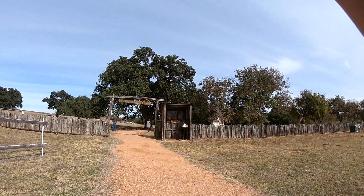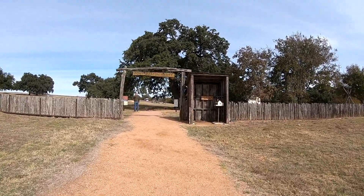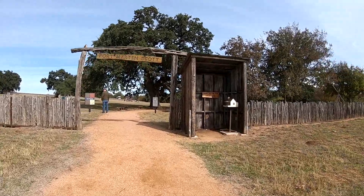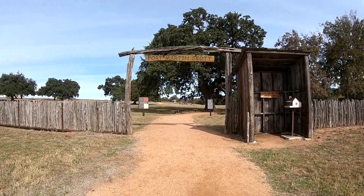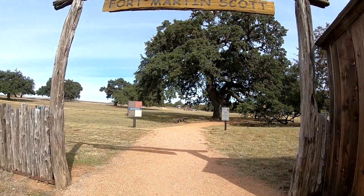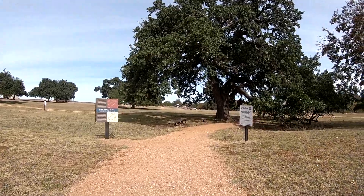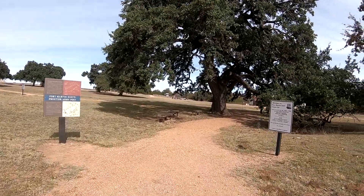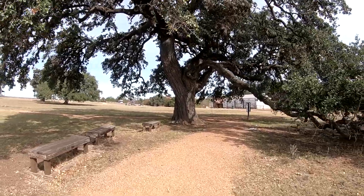One thing I've noticed trying to do all these videos: a lot of times there's going to be somebody who tries their darndest to get in your video. That guy up there — I waited until he moved on, got a picture without him in it, then went left instead of right because he went to the right and was poking along.